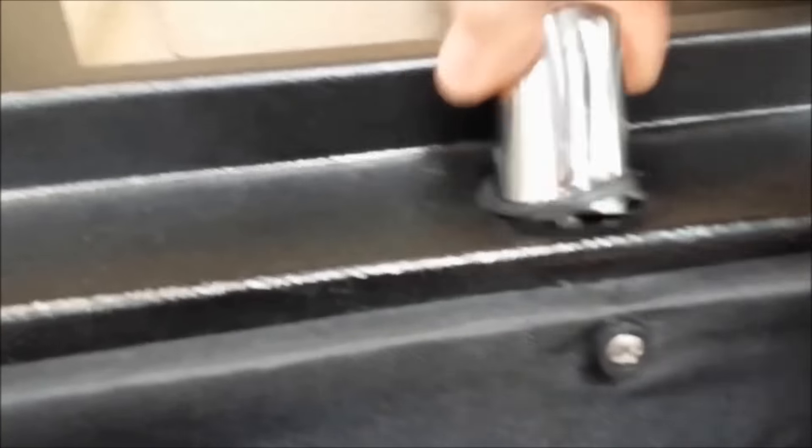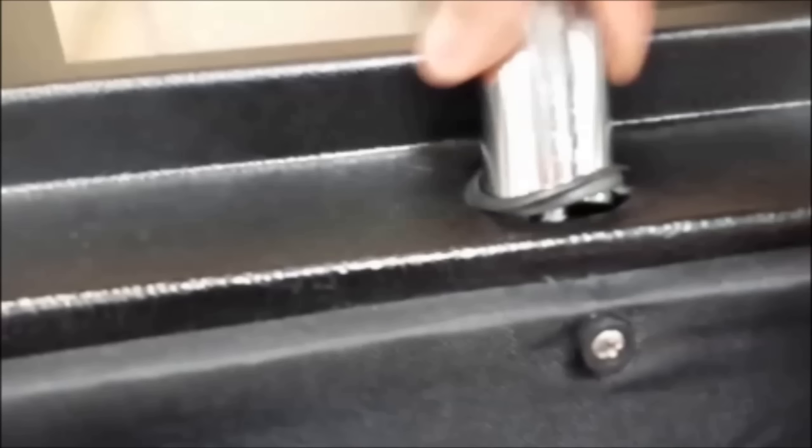Check out this little video of a safe that I looked at at a big box store. Do you want that protecting your valuables? I don't think so.